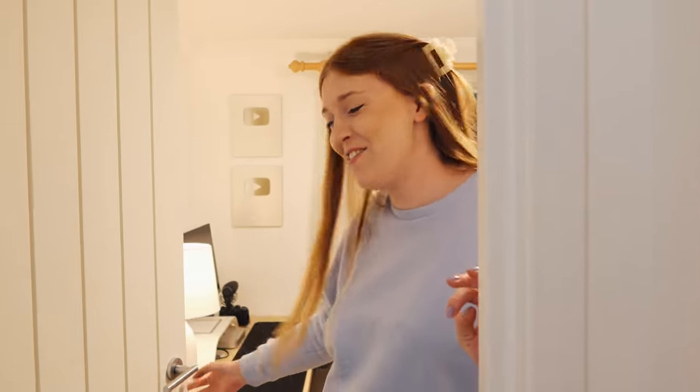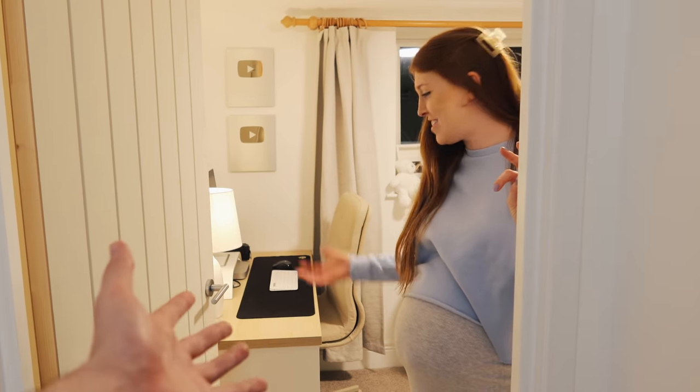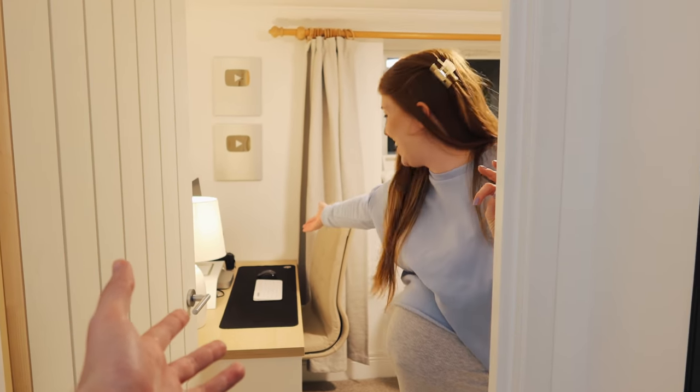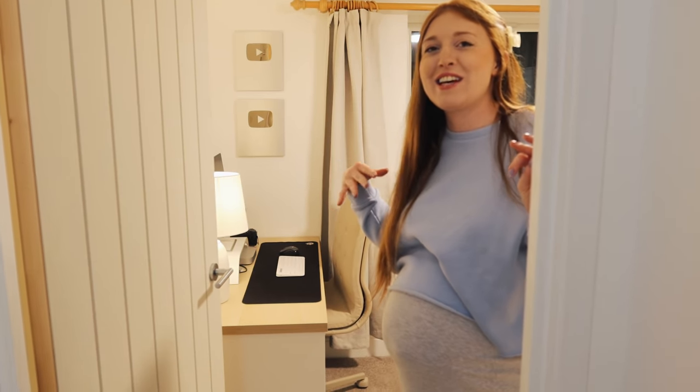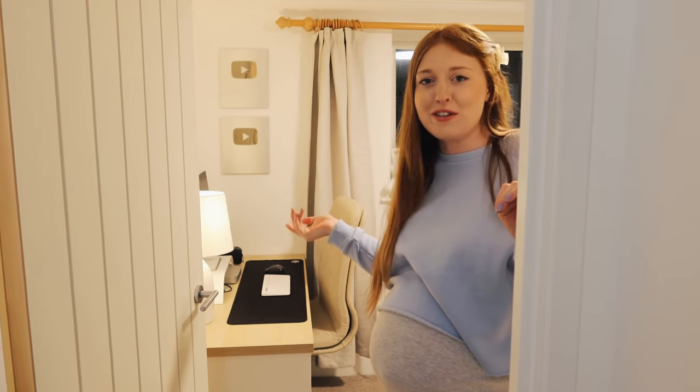Hello, welcome. This is it — this is the nursery tour. Not just that desk. This is a joint room. We're finally filming our baby's nursery tour.